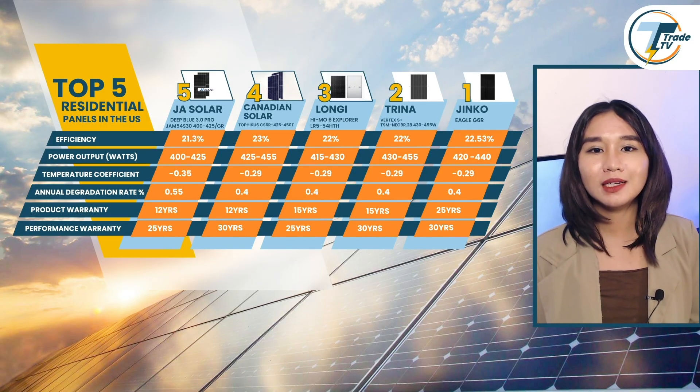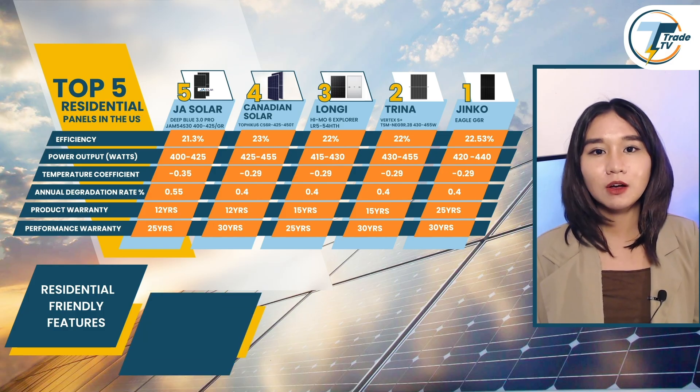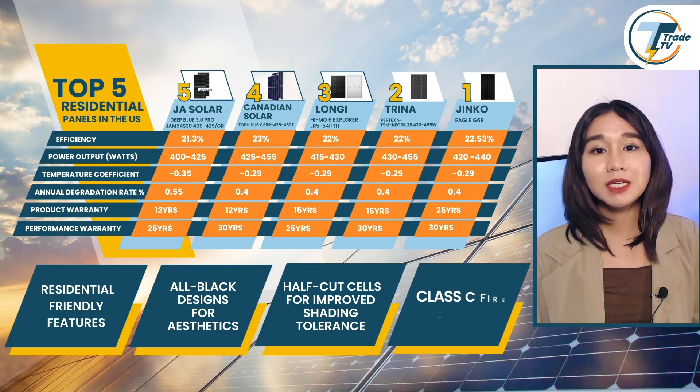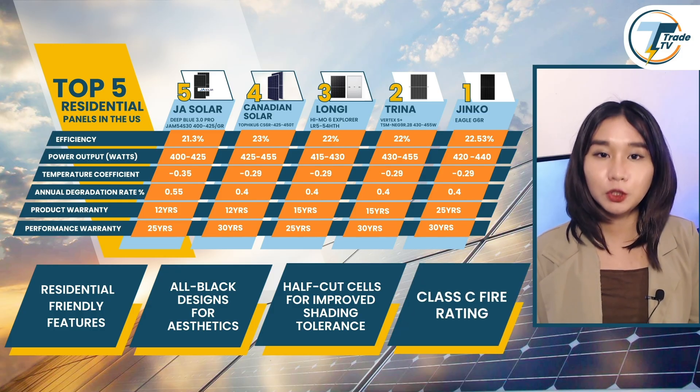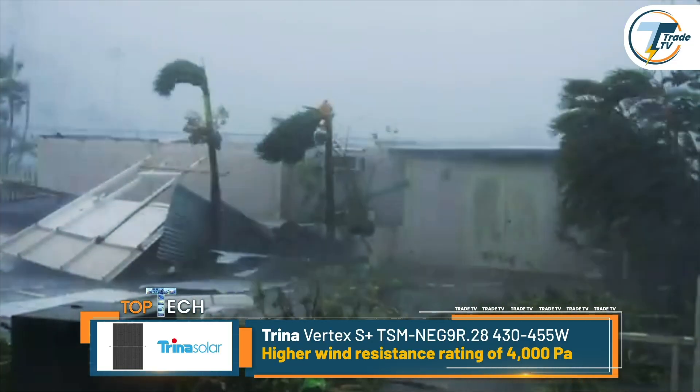As we look at this side-by-side comparison, it's worth noting that all these panels offer residential-friendly features, including all-black designs for aesthetics and half-cut cells for improved shading tolerance. The panels also meet a Class C fire rating, ensuring compliance with U.S. safety standards. Additionally, most of these panels are rated to handle winds up to 2,400 Pa, which is adequate for typical residential setups. However, Trina Solar's Vertex S Plus stands out with a higher wind resistance rating of 4,000 Pa, making it specially suitable for hurricane-prone areas.